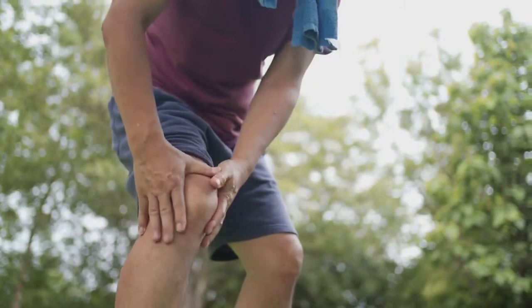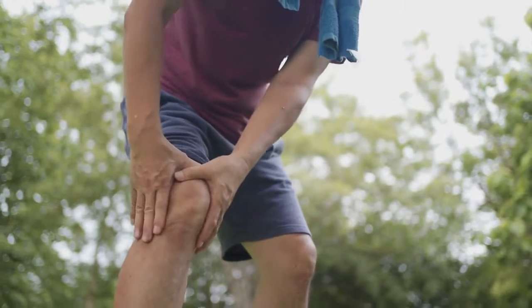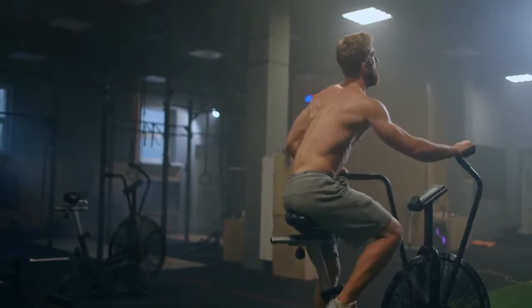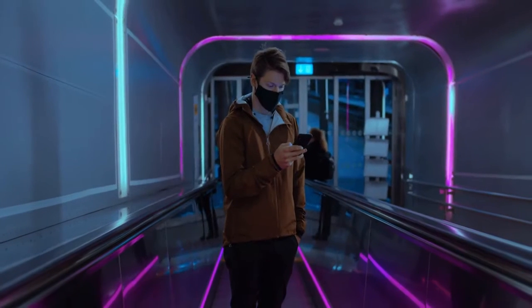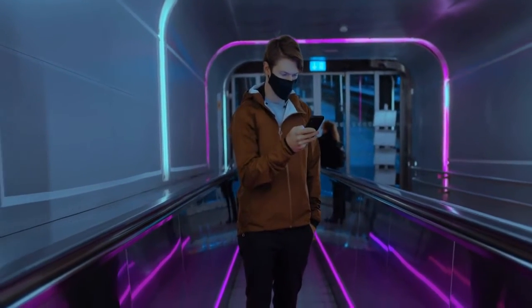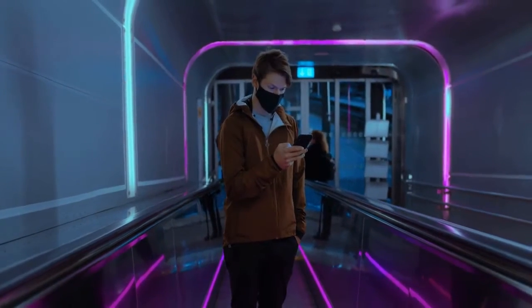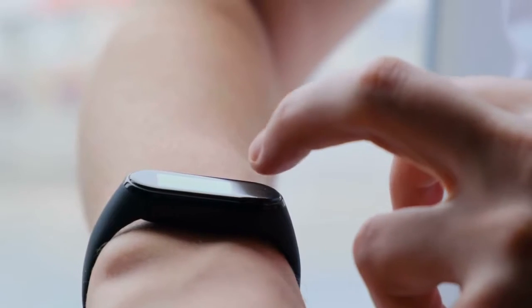A recumbent bike, for example, is an excellent choice if you have knee or back problems. Other bikes have moving handles to help you tone your arms. For people who live in small spaces, some exercise bikes are designed to fold up and roll away. Many have smart features that allow them to connect to the best fitness trackers.